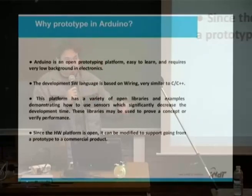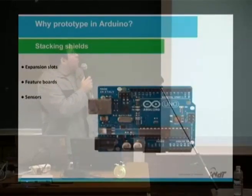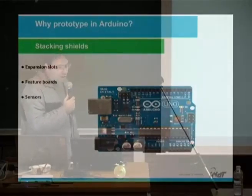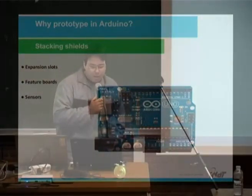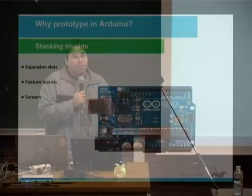Sorry about my English — it's my first time speaking in English. Arduino has expansion slots, features, and sensors, so you can stack a lot of shields with many features and sensors.